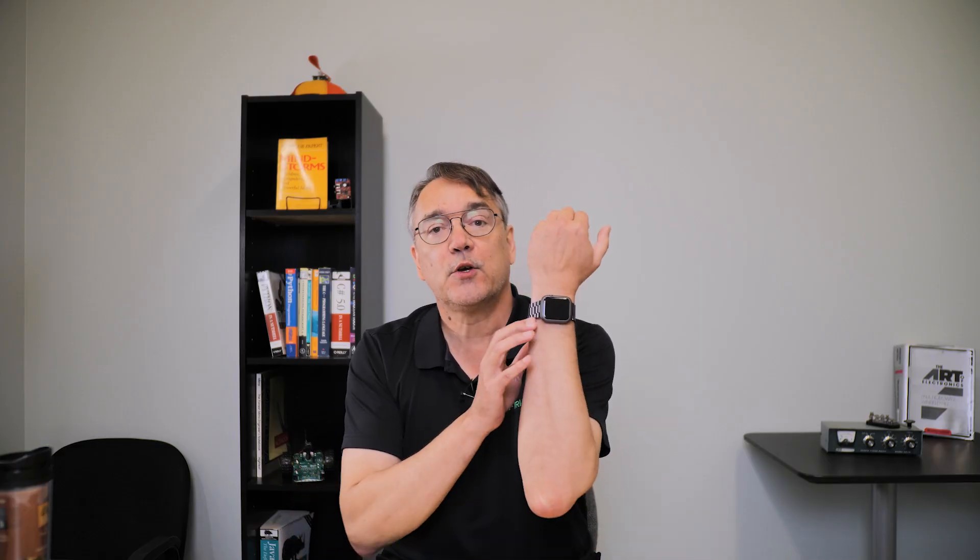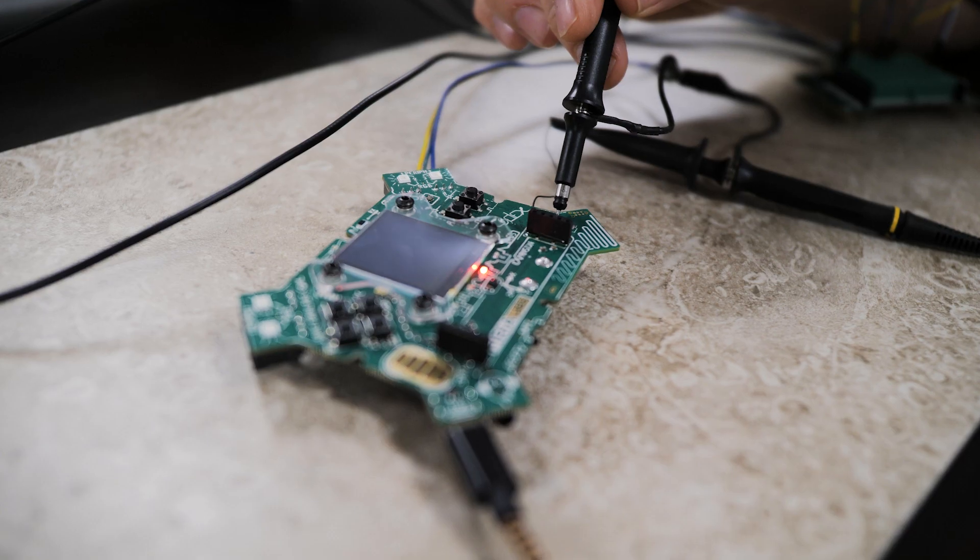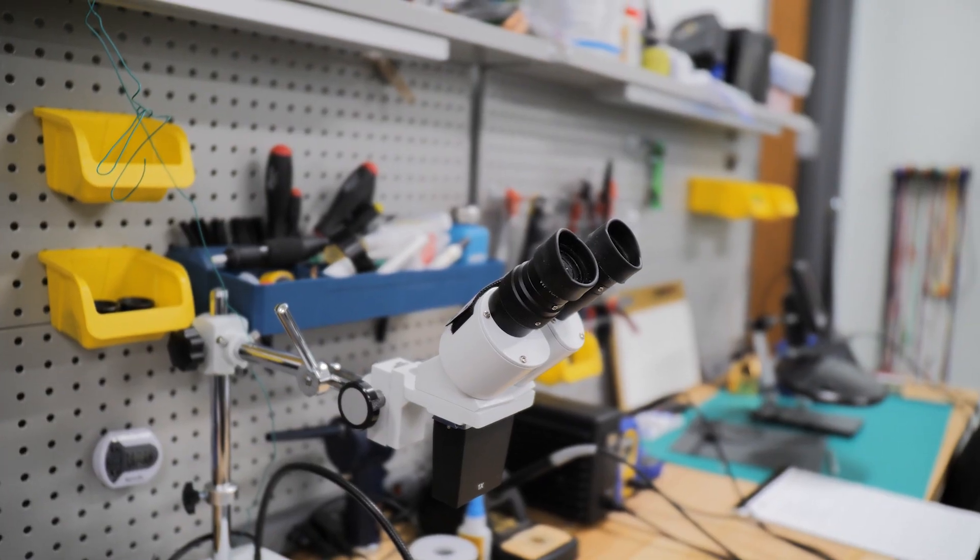Miniaturization is great — I love all the computing power that I have on my wrist now — but to get a scope probe or a voltmeter and try to actually poke around on the circuit, you're having to work under a microscope in a lot of cases. So those are challenges that are unique to embedded.